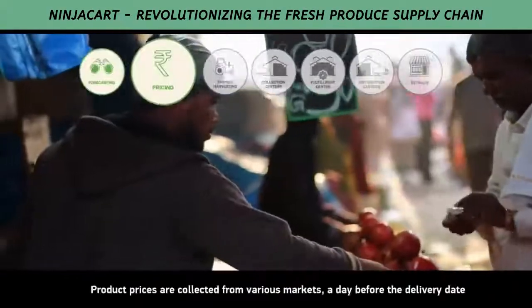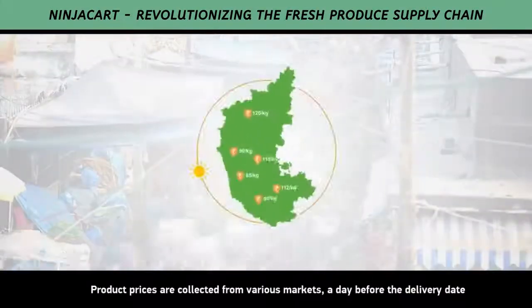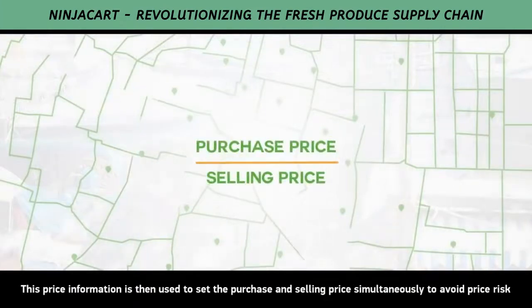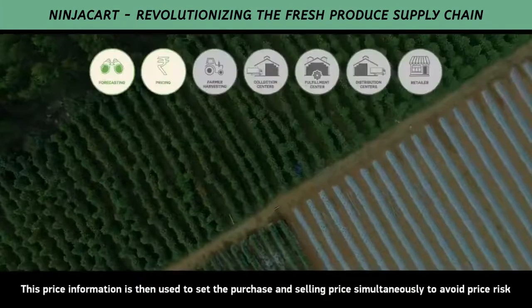The next step is setting prices. Product prices are collected from various markets a day before the delivery date. This price information is then used to set the purchase and selling price simultaneously to avoid price risk.